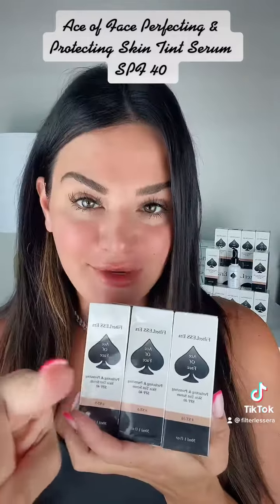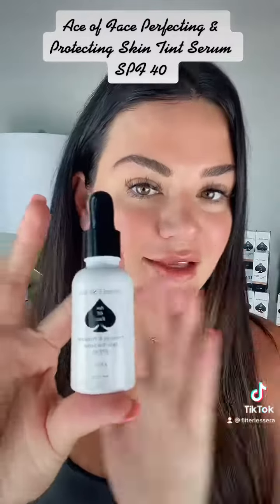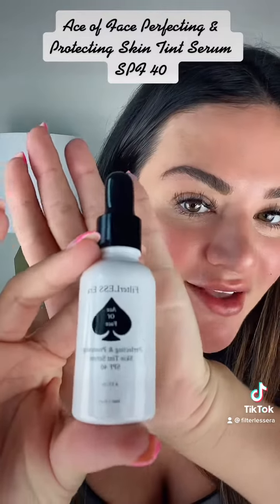Just launched this Perfecting and Protecting Skin Tint with SPF. This is going to correct your skin, give it a little bit of coverage for a flawless finish. And every time you wear this, it's improving your skin. So you know how people are always like, if you wear a lot of makeup it's going to age you — this is skincare makeup. I'm going to show you how to apply it. Here it is, the Ace of Face.